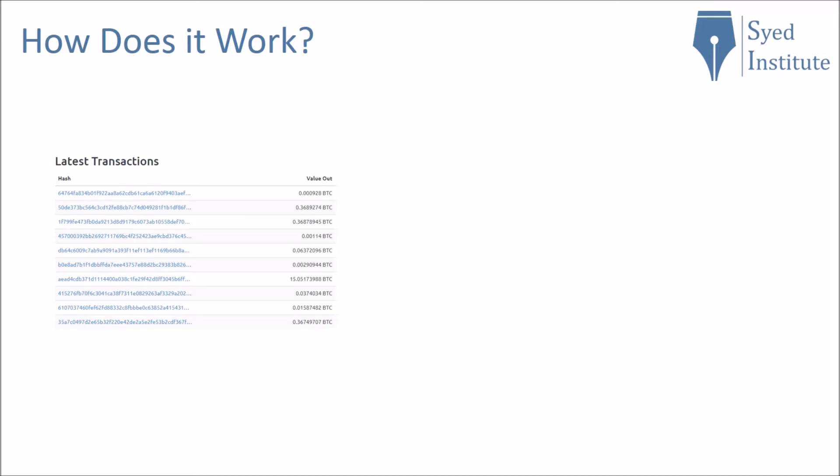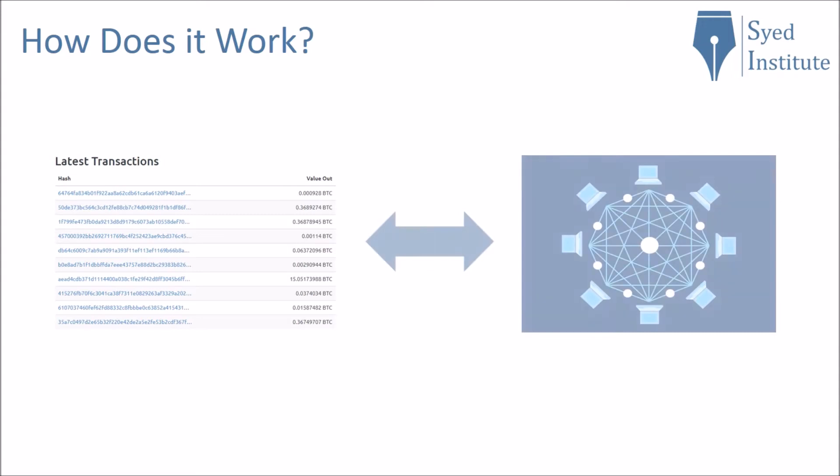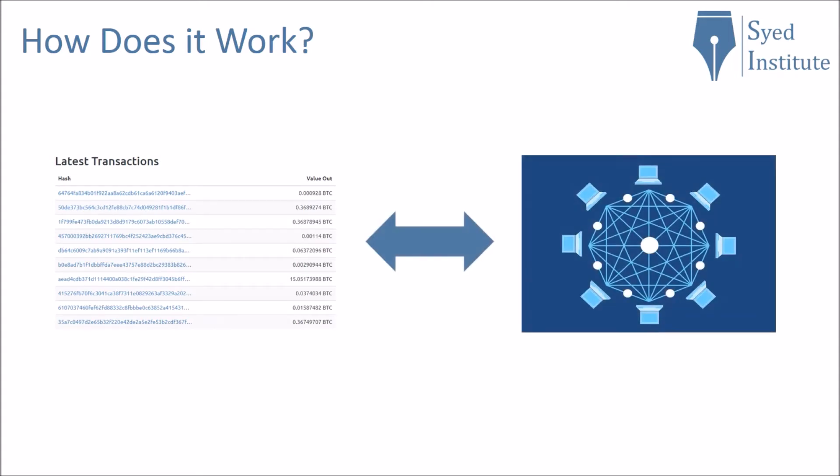What powers the blockchain is a network of very powerful computers which process and verify all the transactions. The computers that process the transactions also have to solve a complicated mathematical problem at the same time. For this they get a reward — a very small amount of Bitcoin — and this is how Bitcoin enters into circulation. This process is known as Bitcoin mining.